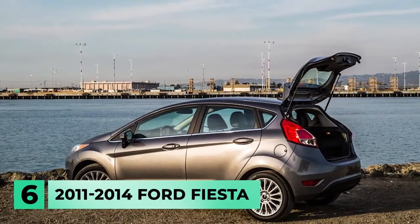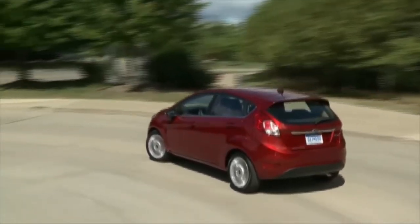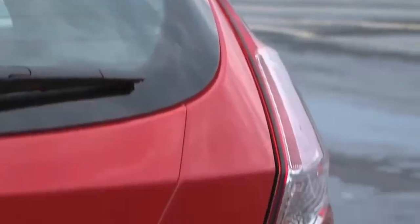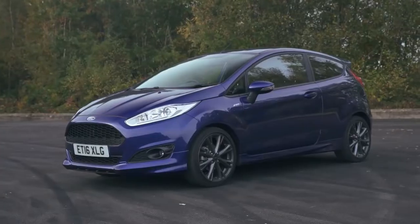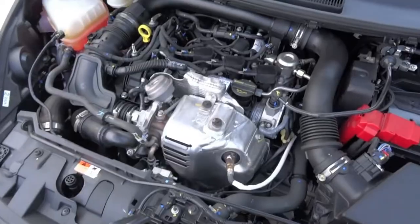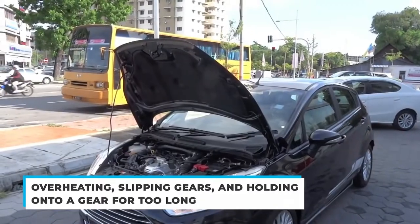Number 6: the 2011-2014 Ford Fiesta. A used Ford Fiesta may appear to be a smart option for a budget-conscious buyer, but if you plan to buy one, you may be better off avoiding the 2011-2014 model years, which had the most complaints. According to chief mechanic John Yvette, problems with the Fiesta's transmission can lead to a variety of issues such as overheating, slipping gears, and holding onto a gear for too long.